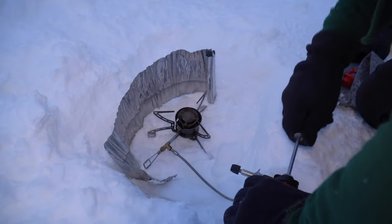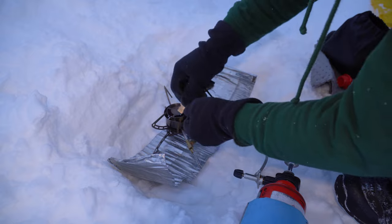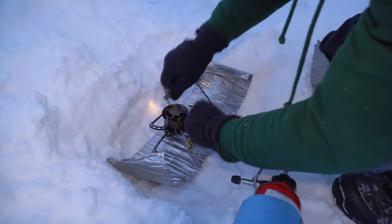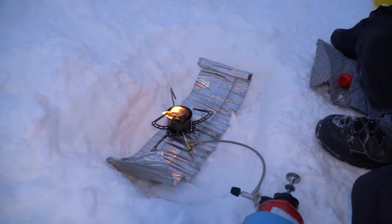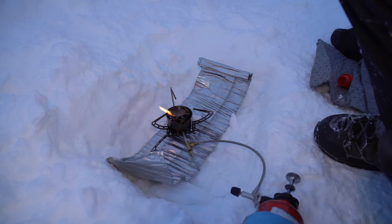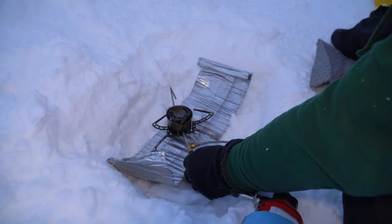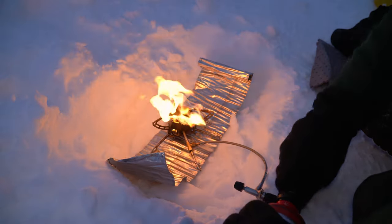Get that pumped up. There we go — took a while, but we got that. Okay, see there's a bit of flame coming now? Now we can let a bit of fuel through. Might need some more pumps. And that's it, we're in.